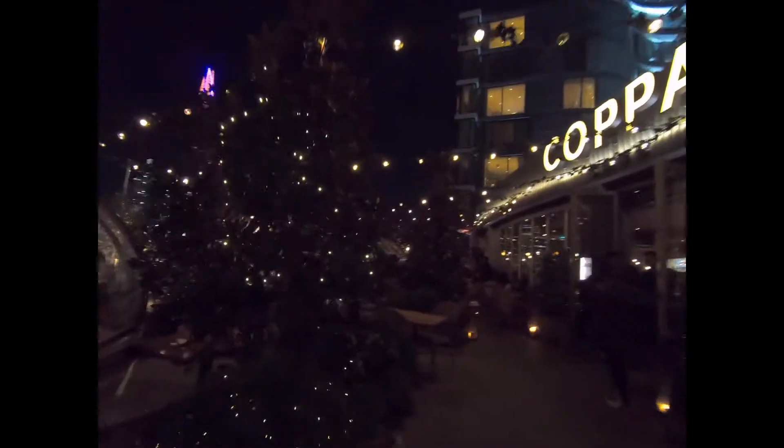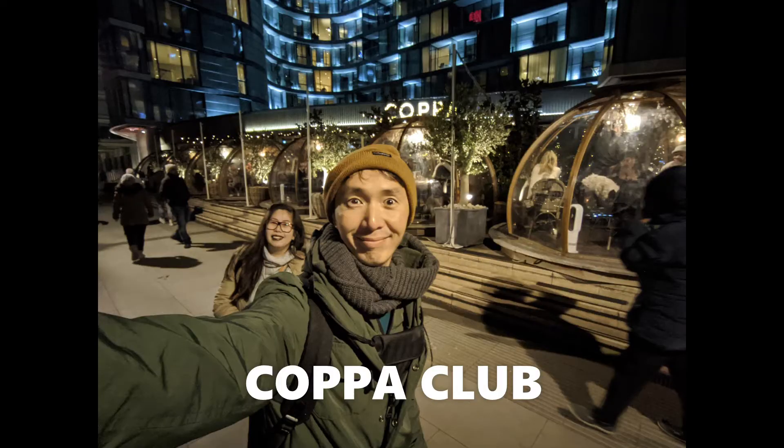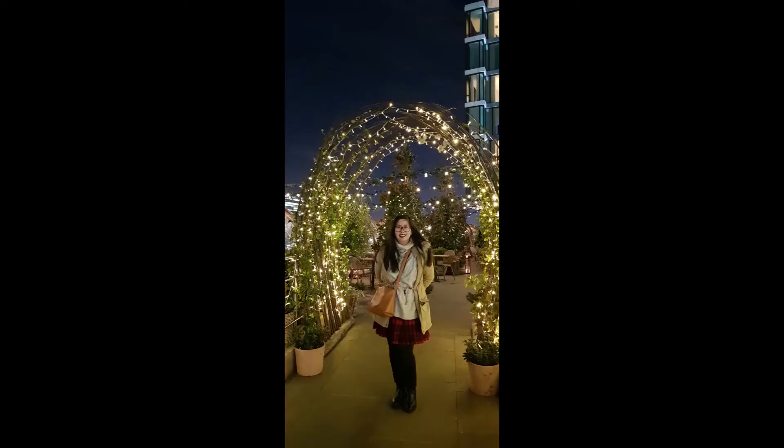Welcome to Coppa Club! It is set right by the river next to the Tower of London and the old Wharfinger Cottage. The all-day menu is served throughout the restaurant. Outside are the famous private igloos that started a London-wide trend. Coppa Club is open weekdays from 7:30am and weekends from 9am late.